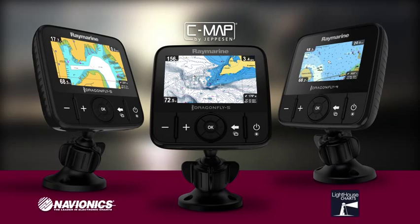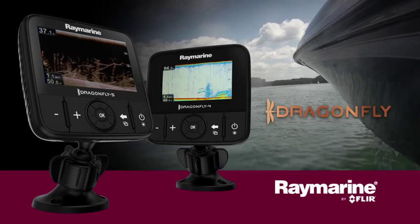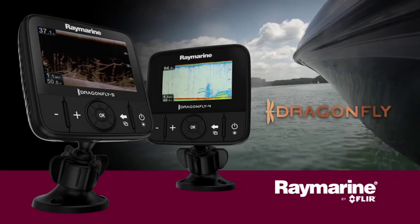With Dragonfly's high fidelity CHIRP down vision, super bright displays, and smartphone integration, you will never look at fishing the same way again. So don't just go fishing — go hunting underwater with Dragonfly from Raymarine.